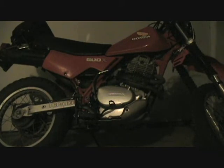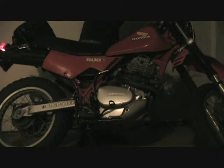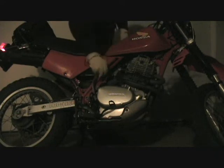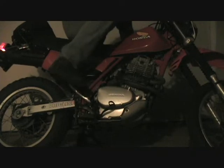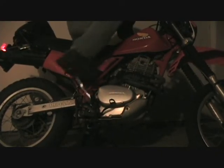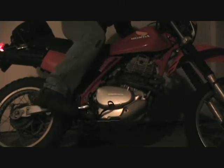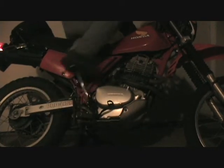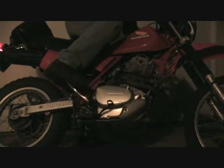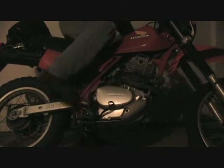All right, new old Canadian parts have been installed, let's see how she starts. Move the kicker around until it stops. A little bit more. Nothing. Starting to get nervous.